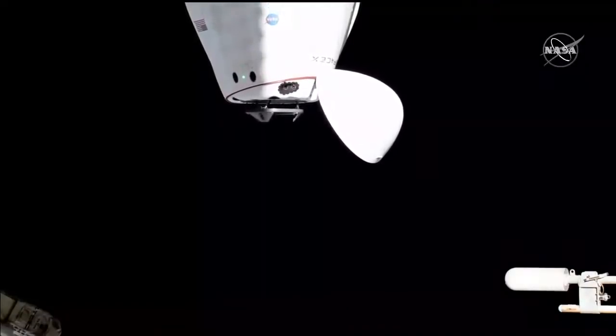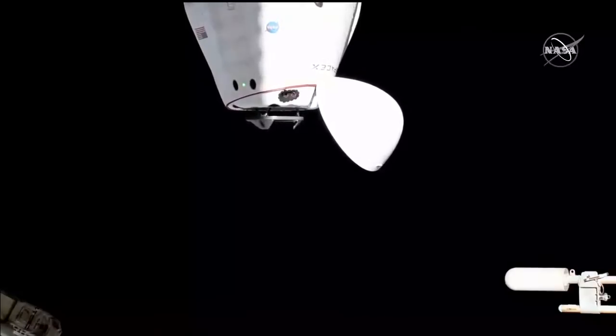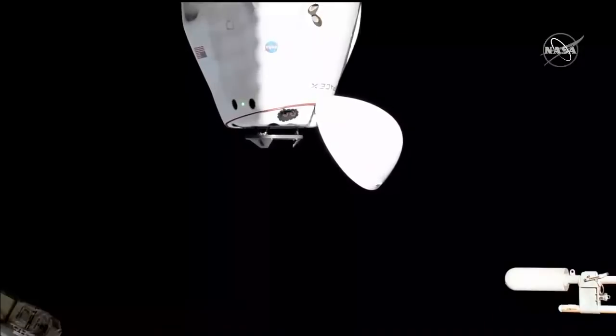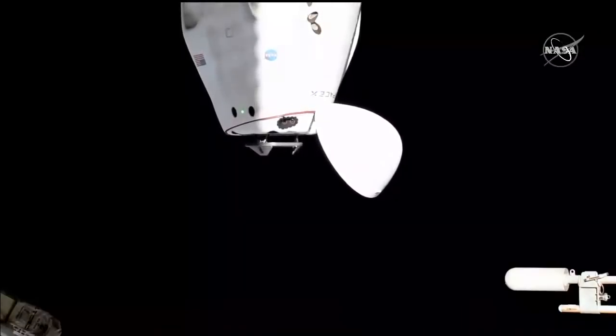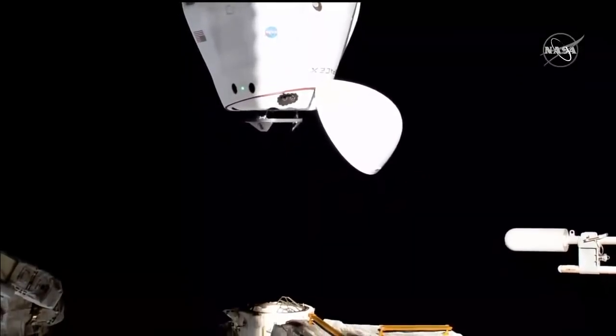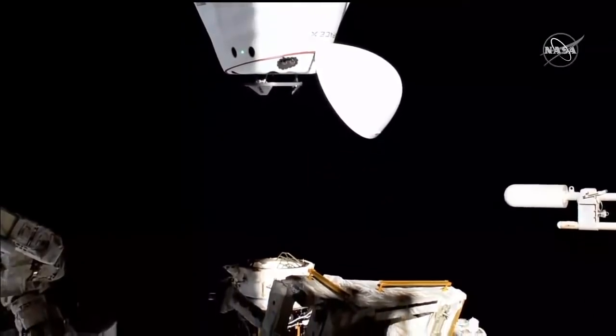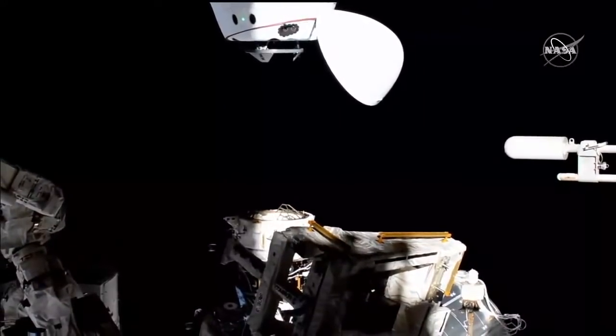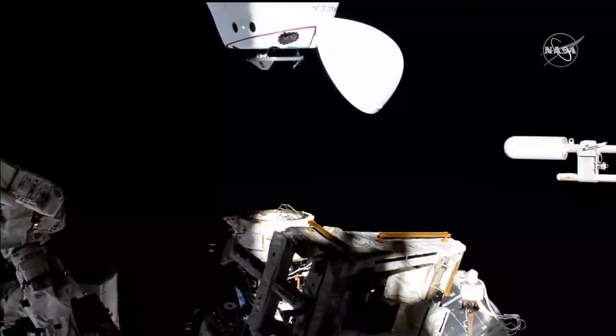Great shot of the forward end of Crew Dragon there. Located near the top are the forward Draco thrusters, which are not being utilized for today's maneuvers. All the maneuvers are managed with the service section Draco thrusters.